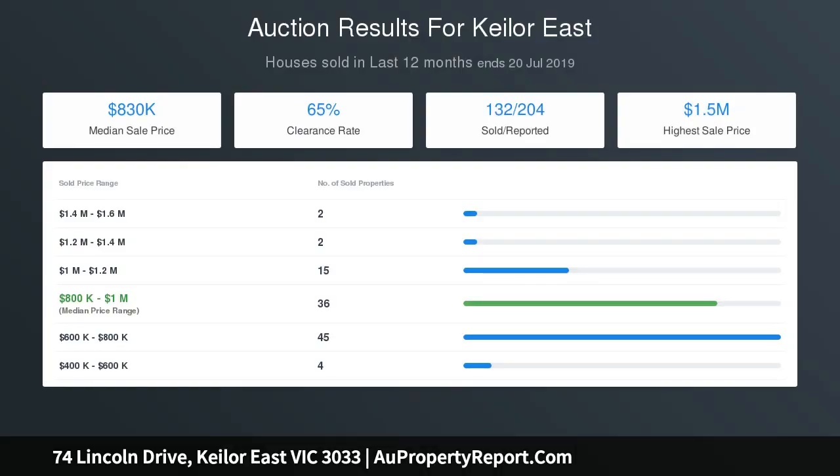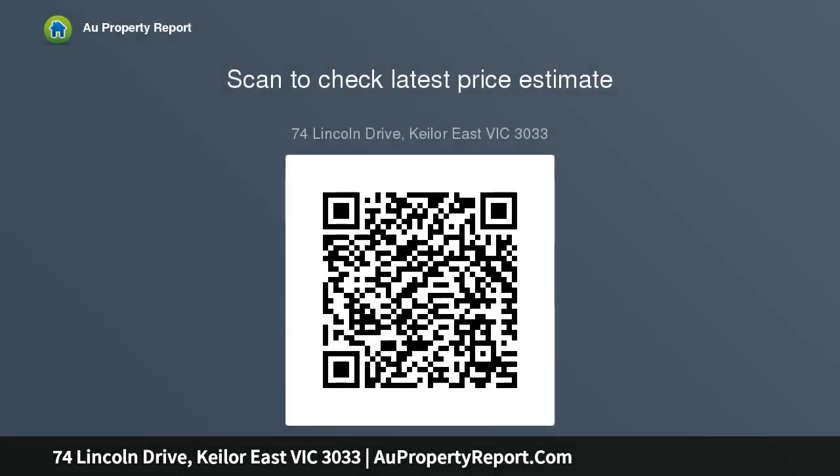The current home comprises of four bedrooms, functional kitchen with meals and living area, two bathrooms, lounge, heating, cooling, ceiling fans, rainwater tank, garage and carport with a driveway. It also offers off-street parking.